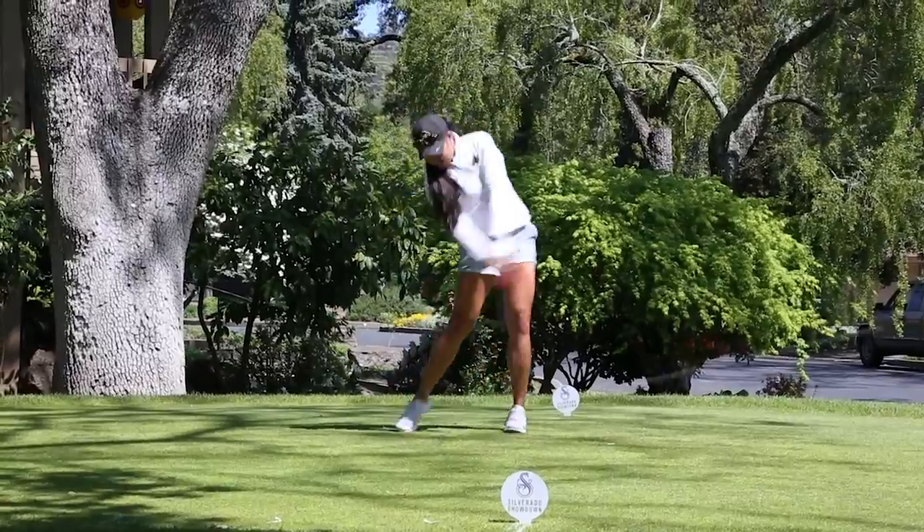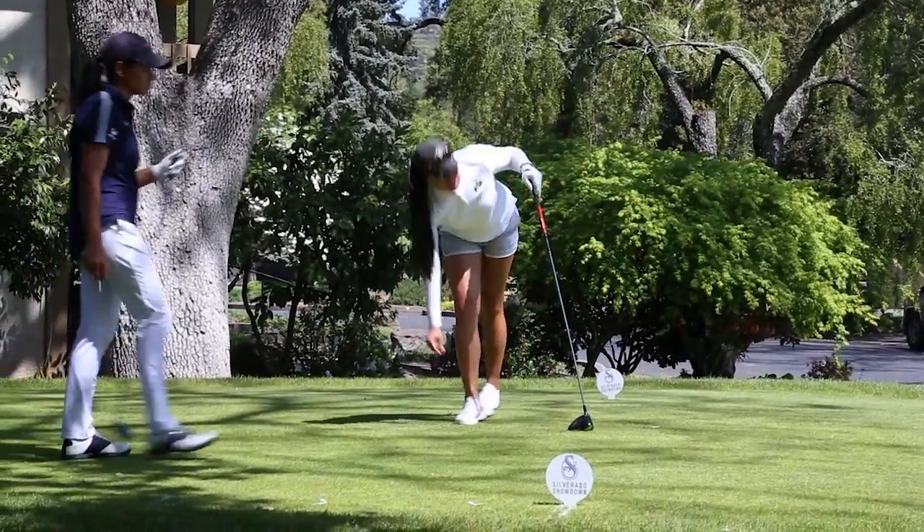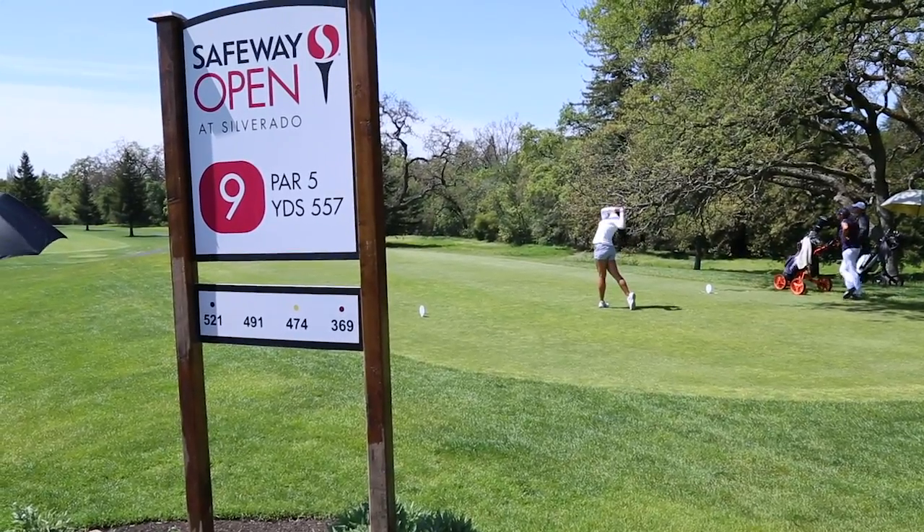Silverado is definitely in my top five courses. I love coming here. I like the layout — it's challenging. A lot of the pins were the same ones they used for the PGA tournament, so that was a really good test for us, to play the angles, play smart, and have fun.